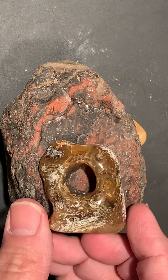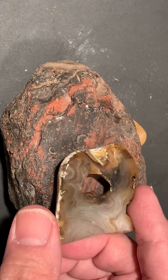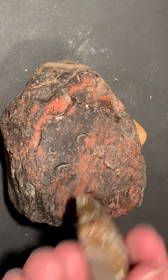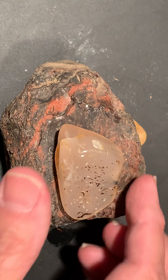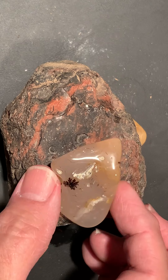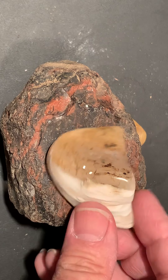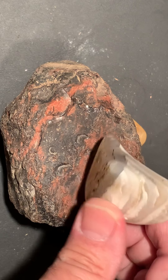I cut this one myself off a big chunk just to get that hole right there. Didn't have the best pattern in it, but I think it's Montana. Got a lot of lines in it.